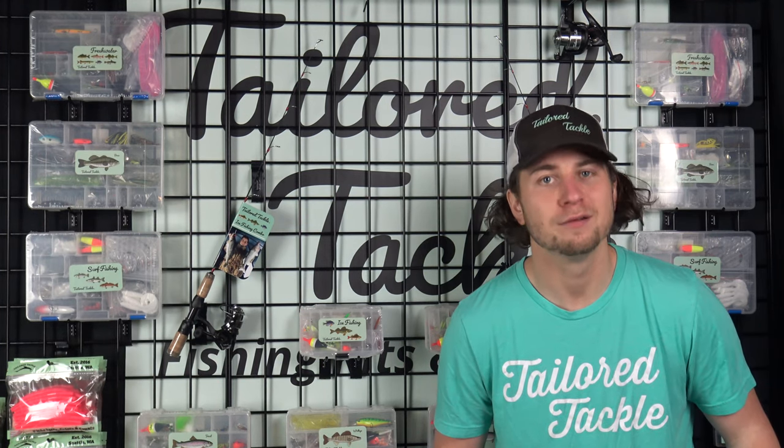Head over to our shop page to find a fishing kit and combo that will set you on a path for angling success.